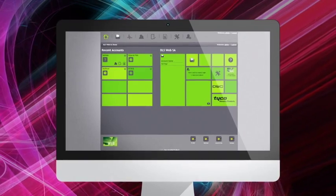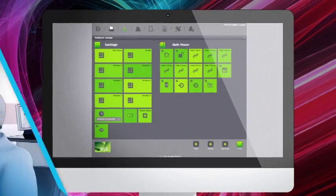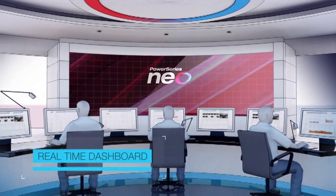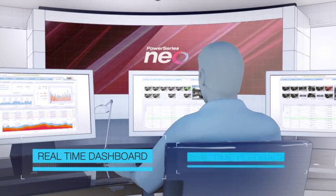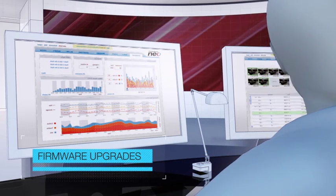WebSA allows customers to manage, monitor, and control user functionality of their security system. Advanced software also features real-time dashboards, real-time feedback, and firmware upgrades, all with a user-friendly design.